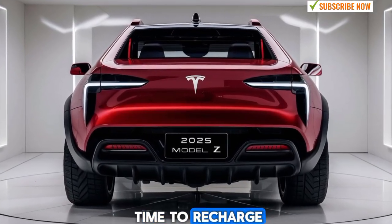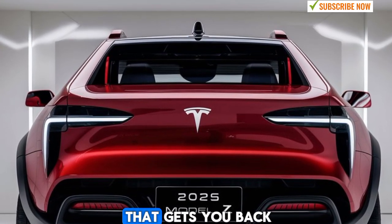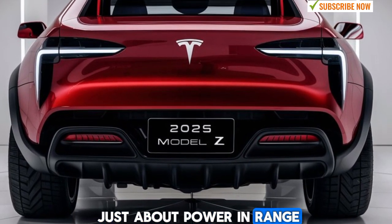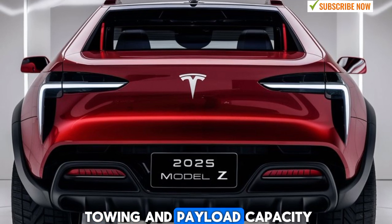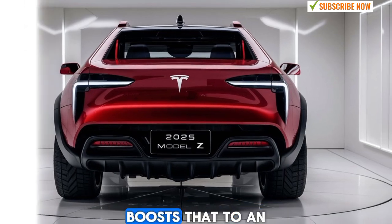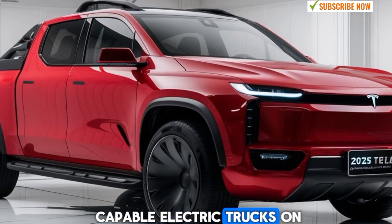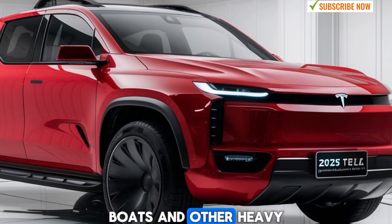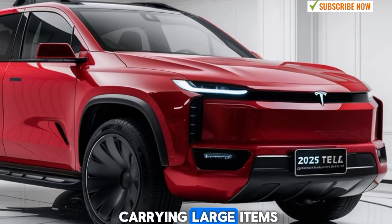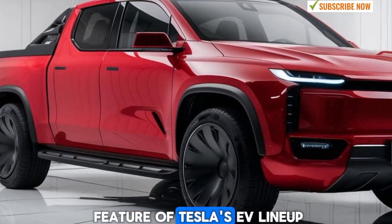When it does come time to recharge, the Model Z is compatible with Tesla's extensive supercharger network, allowing for rapid charging that gets you back on the road quickly. The performance of the Model Z pickup isn't just about power and range — it also excels in towing and payload capacity. With the dual-motor version, you can tow up to 8,000 pounds, while the tri-motor version boosts that to an impressive 11,000 pounds. This makes the Model Z one of the most capable electric trucks on the market, capable of towing trailers, boats, and other heavy loads with ease. The truck's bed offers plenty of space for carrying large items, and the innovative front trunk frunk provides additional storage space, which is a signature feature of Tesla's EV lineup.